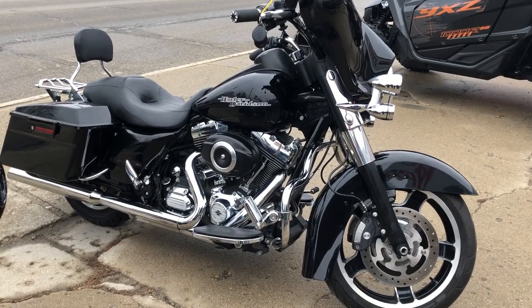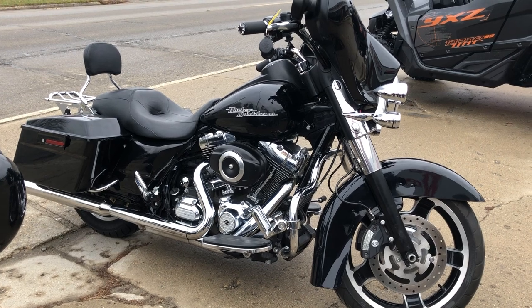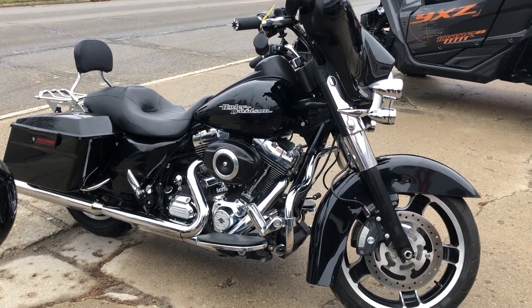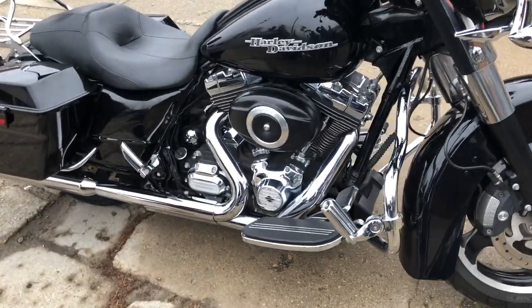Hey guys, thanks for checking out Approval Powersports on our YouTube page. Take a look at this Street Glide for sale with only 21,321 miles. It's a nice, clean Harley with over $1,000 in accessories.